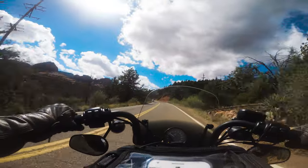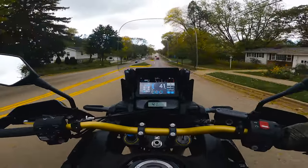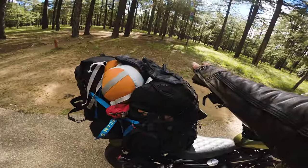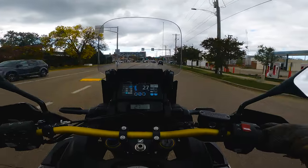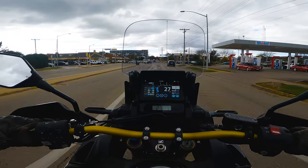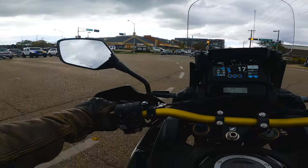I started this channel with the Harley Iron 883, showing that that bike and me were capable of traveling long distance on it. That's what I want to do on a motorcycle. This bike — and the 2020 I had before — allows me to do that traveling, allows me to go further, allows me to go farther.